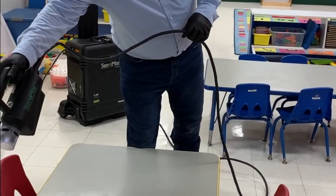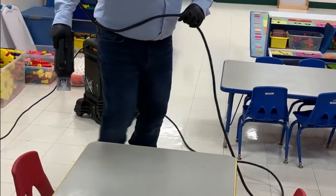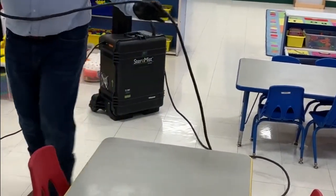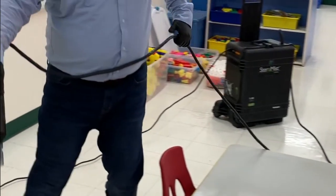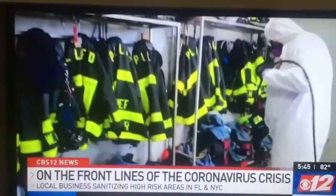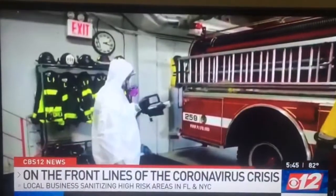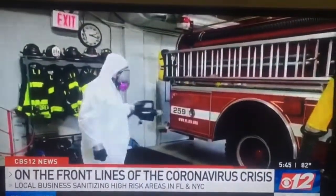The mist from the machine touches any surface, and any harmful bacteria present is destroyed instantly. This system is environmentally safe and won't harm any of the nursery equipment. They have two offices in New York, and they've been asked to clean firehouses, police cruisers, hospitals, and more in the nation's hardest hit areas.